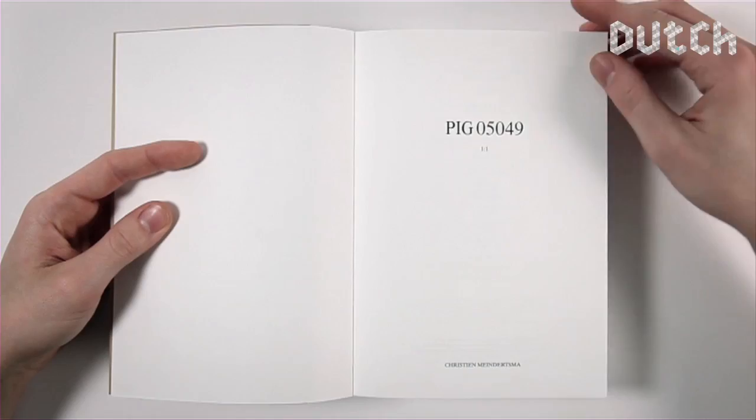I see myself as a designer who makes products and tells something about where they came from.